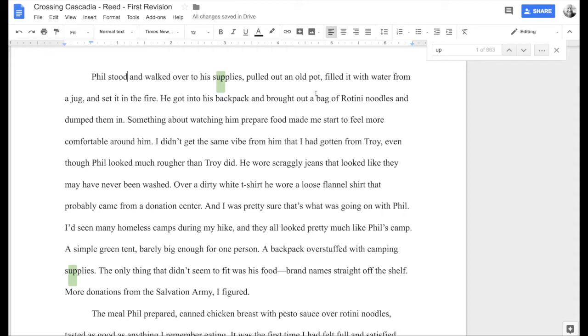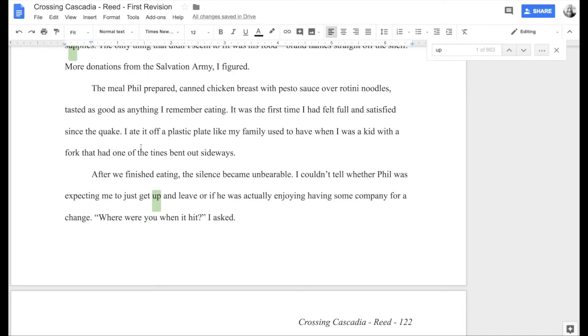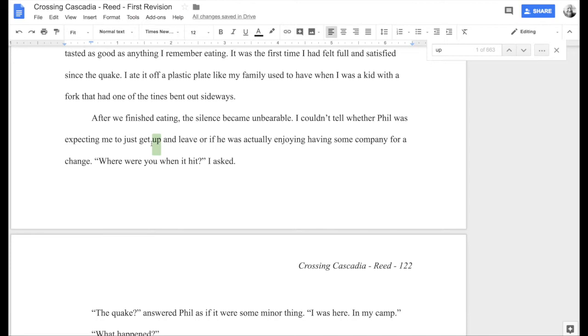We're going to ignore 'supplies' since that's not one of the target words. Here we go again: 'After we finished eating, the silence became unbearable. I couldn't tell whether Phil was expecting me to just get up and leave, or if he was actually enjoying having some company for a change.' Obviously if she's thinking about leaving she would have to get up — we assume she's not going to crawl or scoot. So: 'I couldn't tell whether Phil was expecting me to just leave' — tighter and shorter.